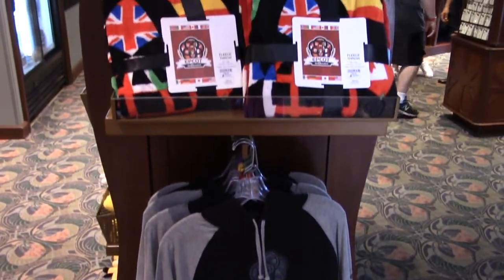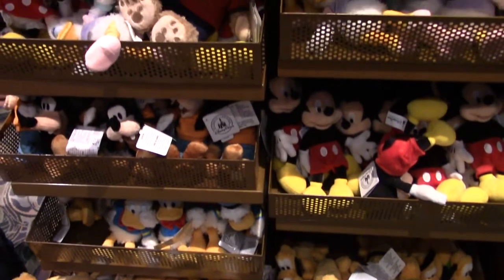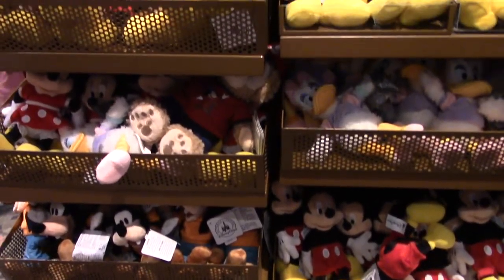There's a nice soft fleece blanket and some Disney plush with all your favorite classic characters.